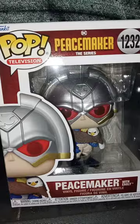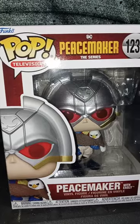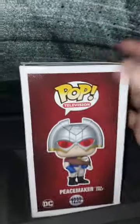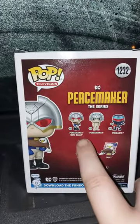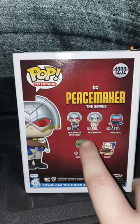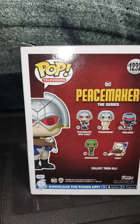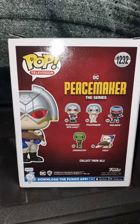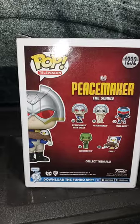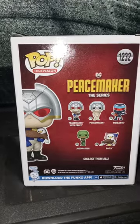Seriously, no rush. We got the Puff Television Peacemaker, the series, number 1232. So here's the front, the side, and the back. You get Peacemaker with Eagly — Eagly the Eagle, like his little pet. Peacemaker with Eagly, Peacemaker and his tighty-whities, Vigilante, Judo Master, and Eagly. So let's go ahead and get him out of the box and see what he looks like.